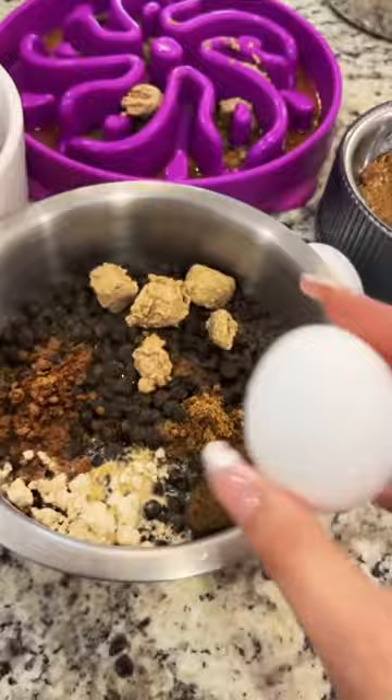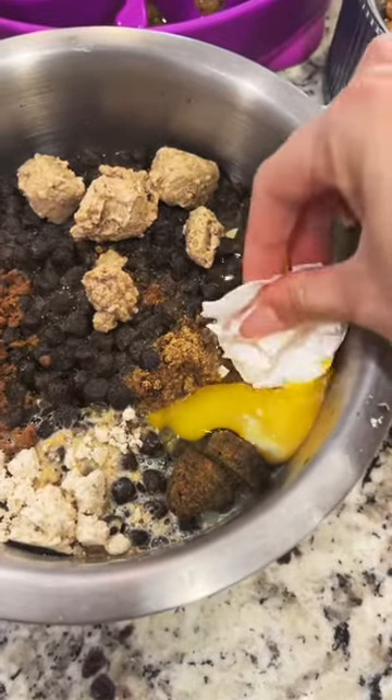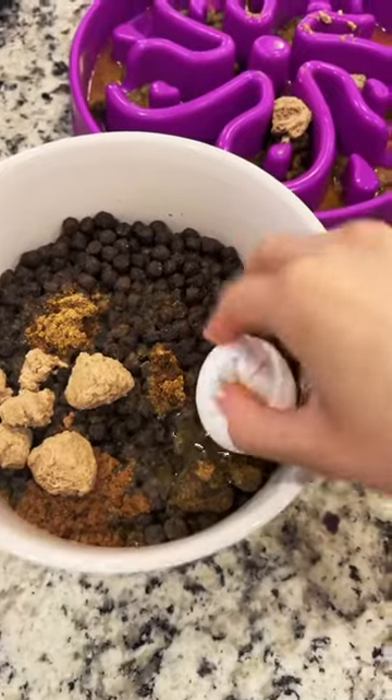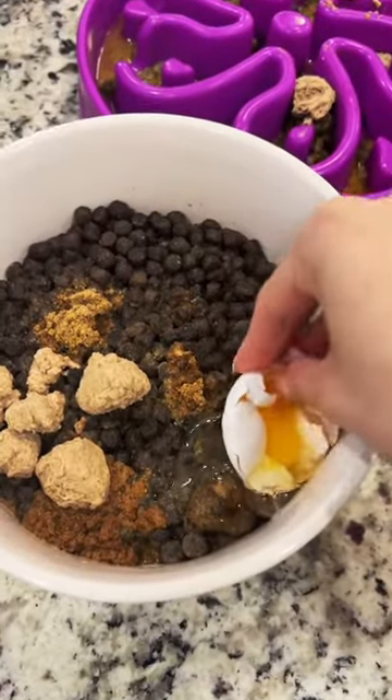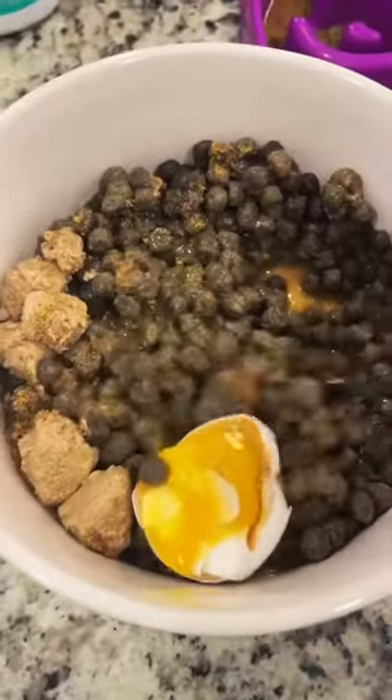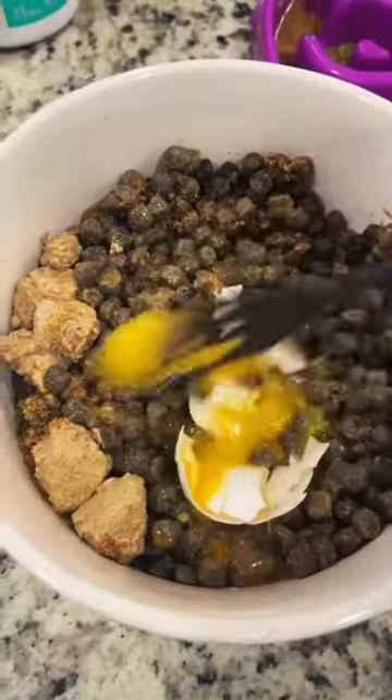Draco and Katana also get a raw egg. I do crush up the shell a little bit for them. Then I just mix everything together.